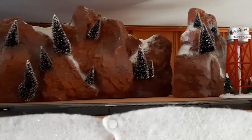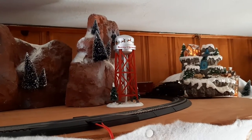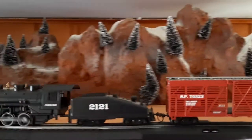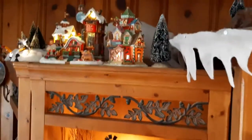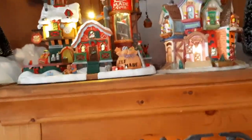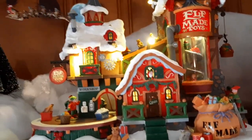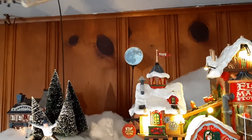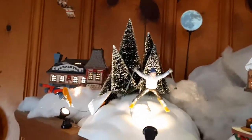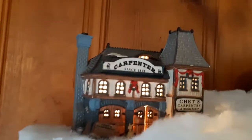So this is Christmastown 2019. Now we're heading over to Santa's Village. We have a reindeer house and a toy factory. And Santa's flying overhead. We have some skiers and a snowboarder, and a carpentry studio.